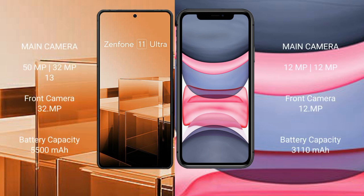Asus Zenfone 11 Ultra has a triple rear camera setup: 50MP, 32MP, and 13MP. iPhone 11 has a dual rear camera setup: 12MP and 12MP, with a 12MP front camera.